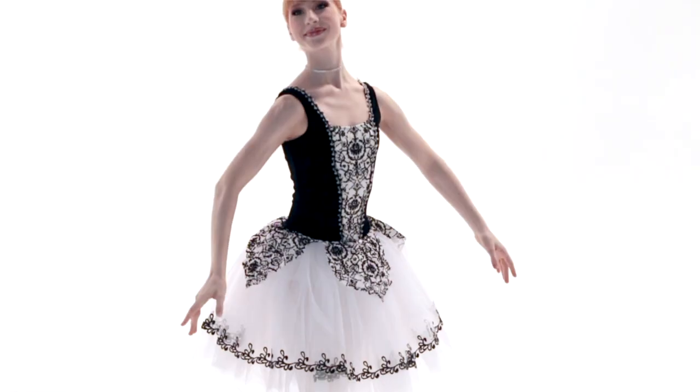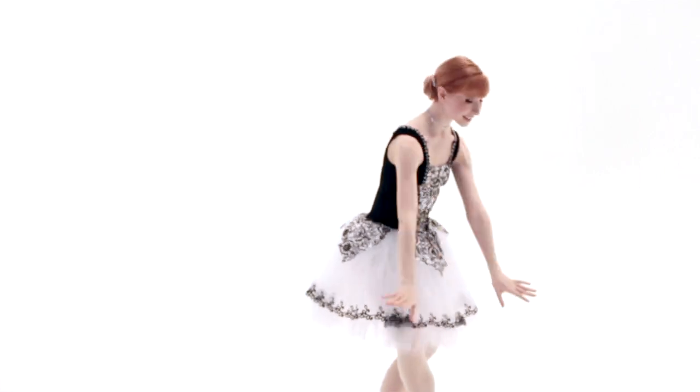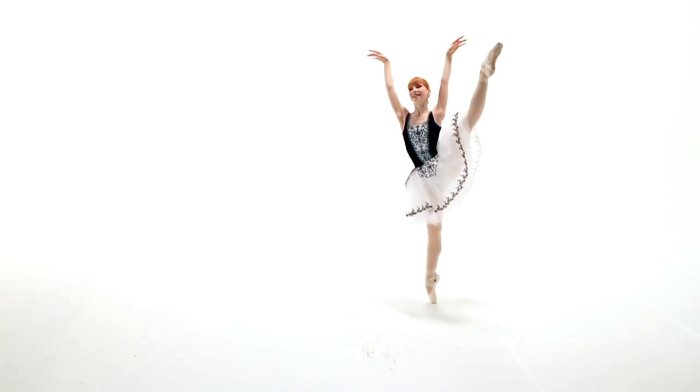This style is called Music of the Night. This is a stretch velvet leotard that has a front and back inset spandex panel. The panel has floral flocked lace overlay and decorative trim.